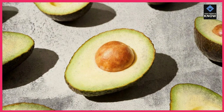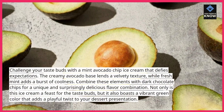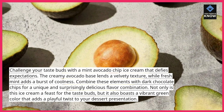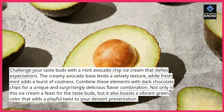Mint Avocado Chip. Challenge your taste buds with a mint avocado chip ice cream that defies expectations. The creamy avocado base lends a velvety texture, while fresh mint adds a burst of coolness. Combine these elements with dark chocolate chips for a unique and surprisingly delicious flavor combination.